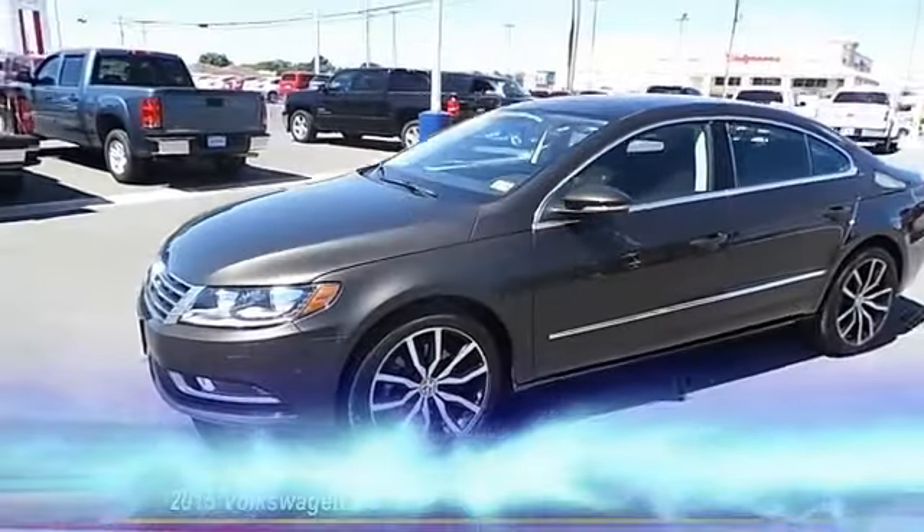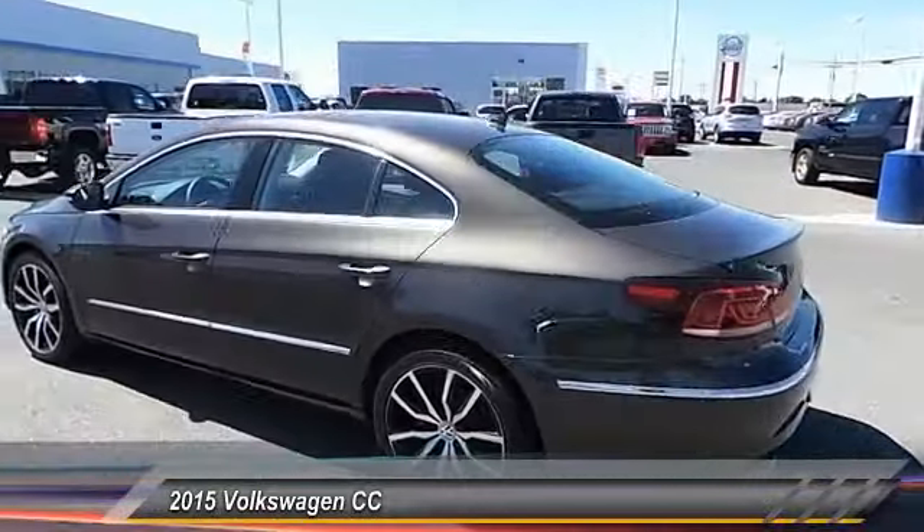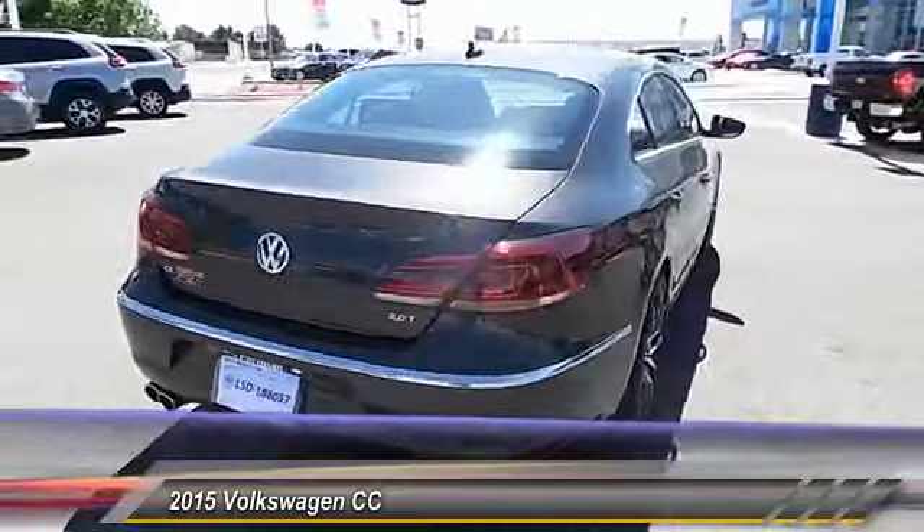The 2015 Volkswagen CC. It's what's on the outside that counts. And it's priced below $30,000.